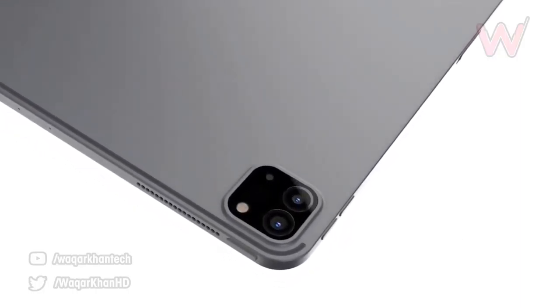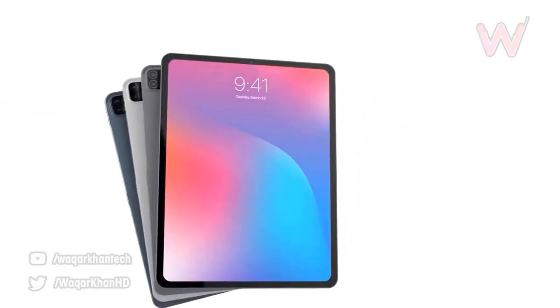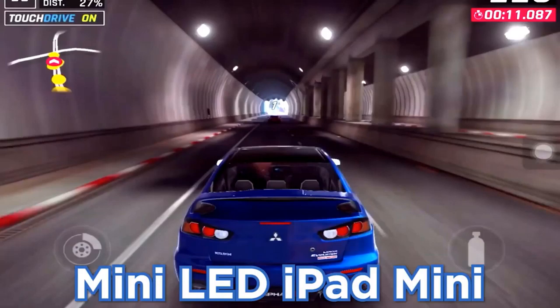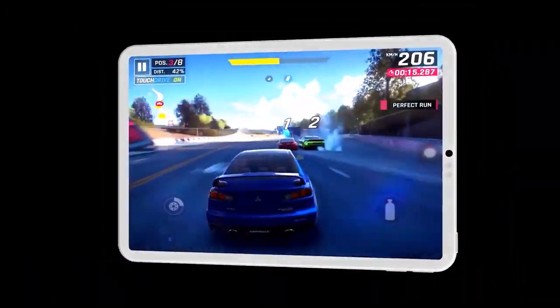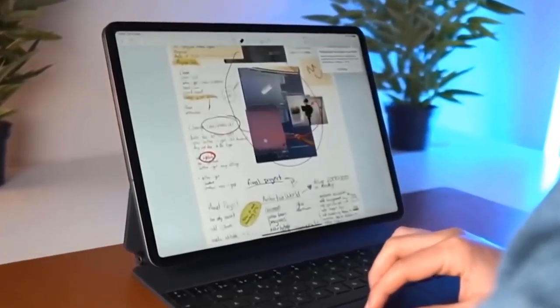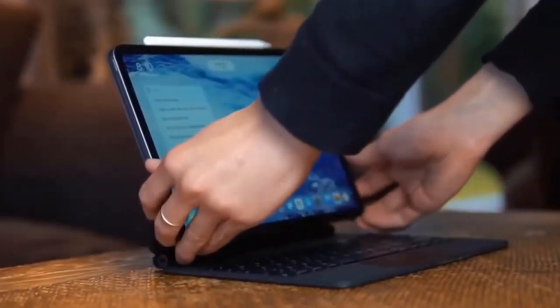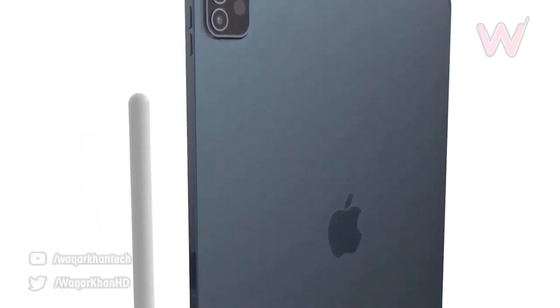There were rumors of a mini LED-powered iPad mini, but I'm being told that's not going to be appearing at today's event. According to John Prosser, we should also finally be seeing the AirTags. The event also hints at a new series of colorful iMacs, which has been rumored for some time. A new Apple Pencil 3 to accompany the iPad Pros is expected as well.